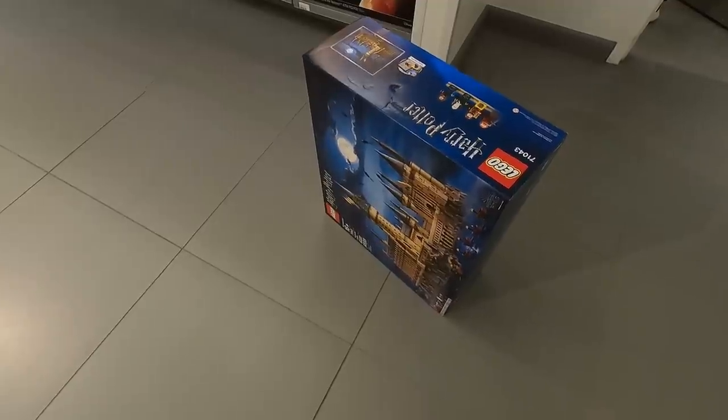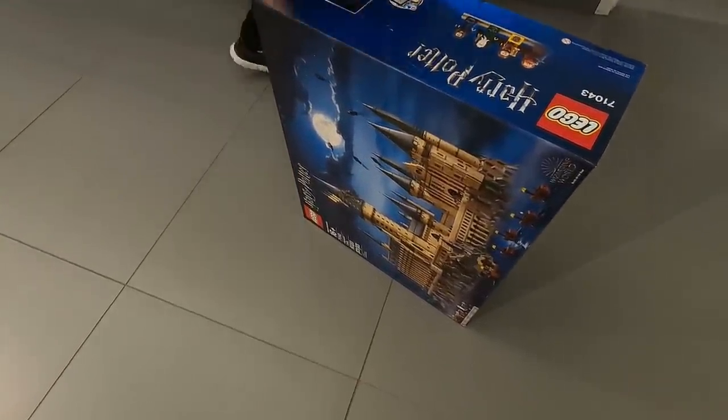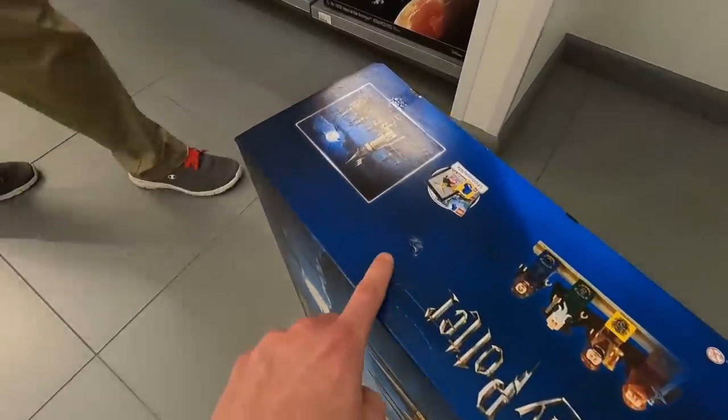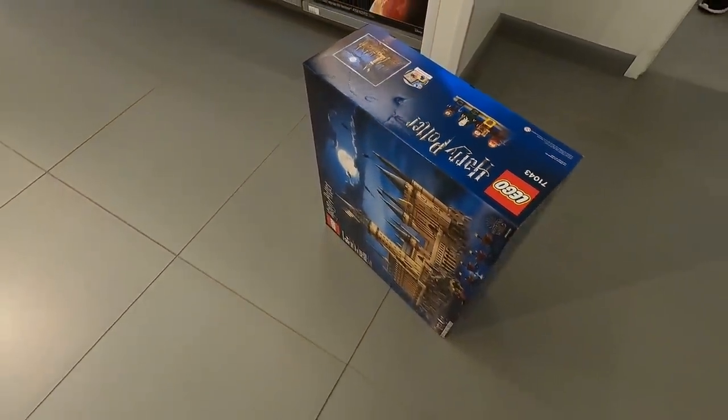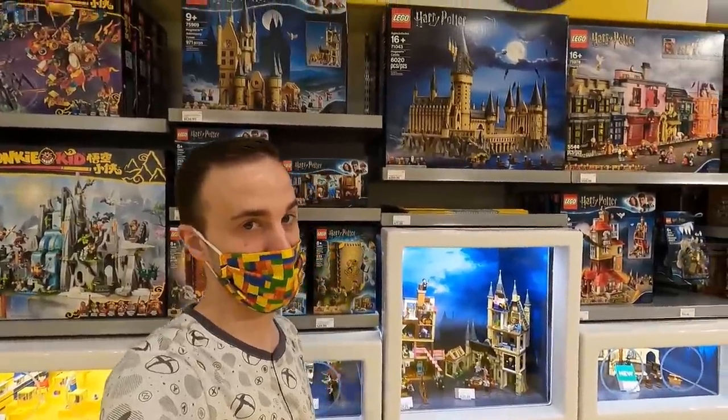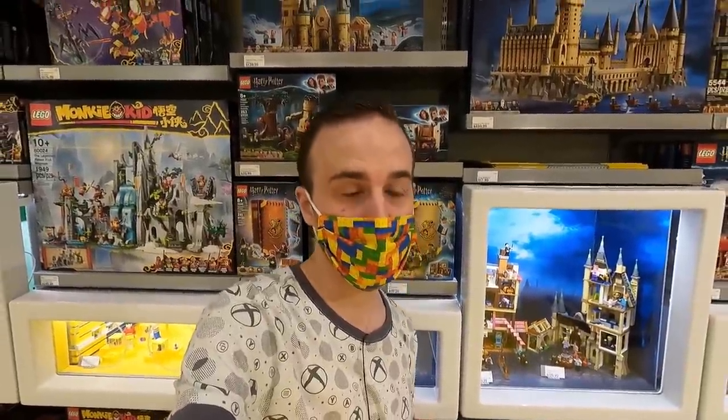They always have some stuff in the back that's damaged box. And right now we're going to get 5,000 additional VIP points when we purchase it, which essentially equates to $50. The damage on the box is really not that bad. For the big stuff they have back there right now, it's a Nintendo Entertainment System, a Mickey and Minnie, and then the Harry Potter Hogwarts Castle.